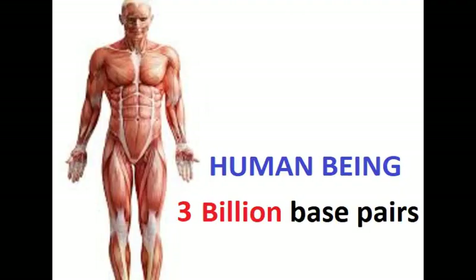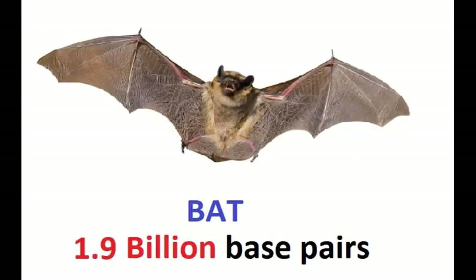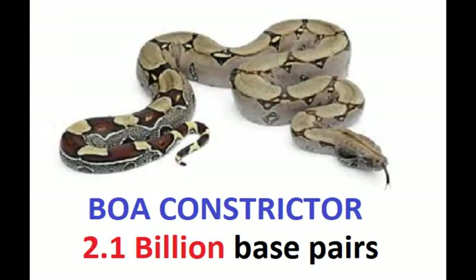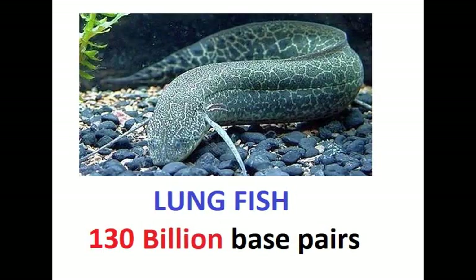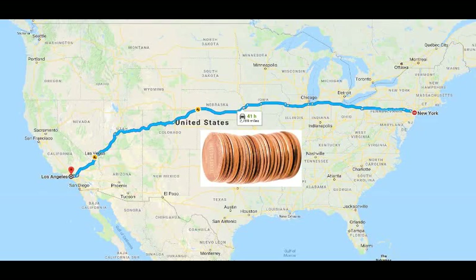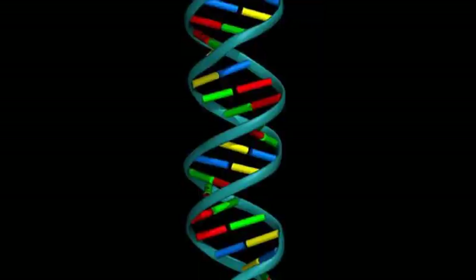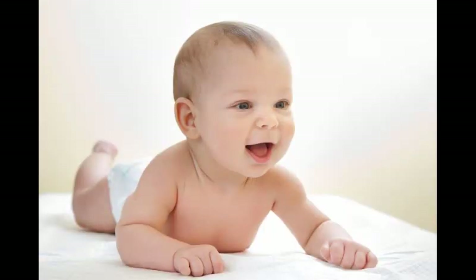Compared to the 3 billion base pairs in the human, some organisms have less and some have more. For example, the bat has 1.9 billion base pairs, the boa constrictor has 2.1 billion, the bullfrog has 7 billion, and the lungfish has 130 billion base pairs in their chromosomes. By analogy, somehow this 3,000-mile stack of base pairs, each base pair represented by a penny, has all the encoded information to build a human being.